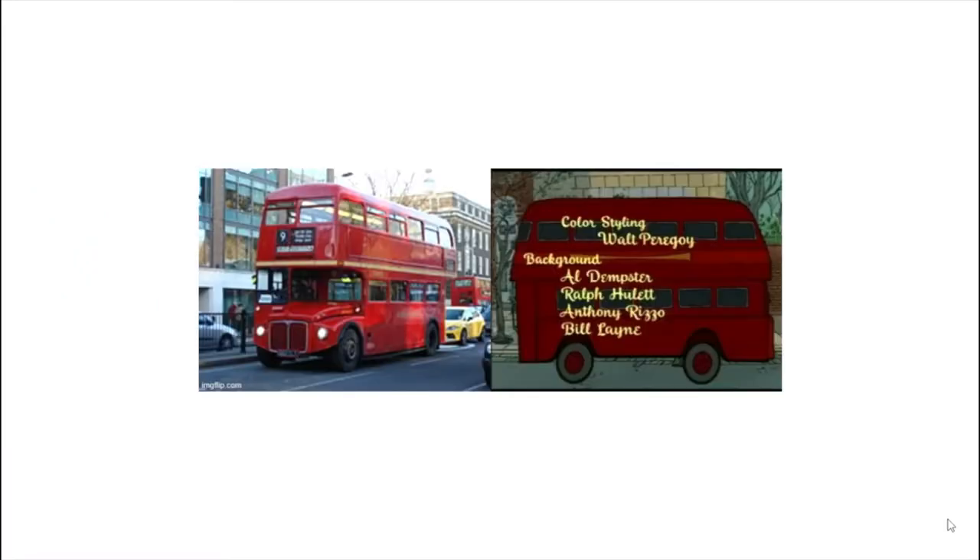At the beginning of the movie you also see what's called a double decker bus. A double decker bus has two floors and can carry about 70 people. In London, the bus system is the largest in the world.